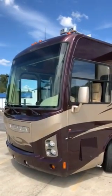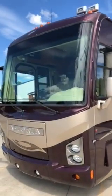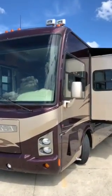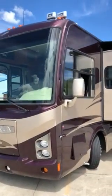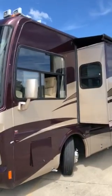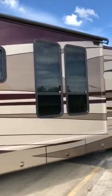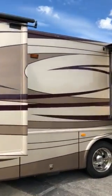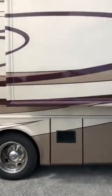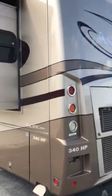Alright folks, today we have our 2008 Damon Astoria, model number 3786. This unit is sitting on a Freightliner chassis. It has a 340 horsepower Cummins engine in it. It has four slides, an electric patio, and a 7500 onboard generator.